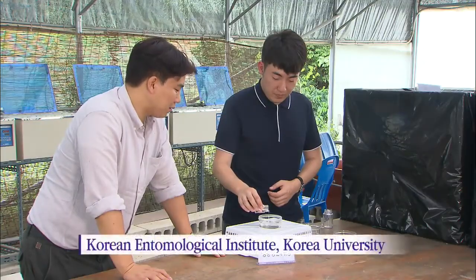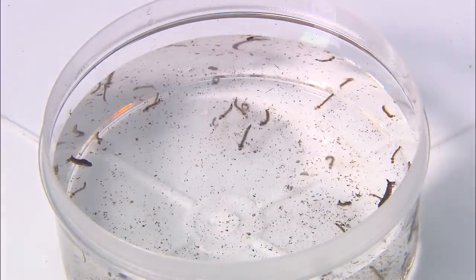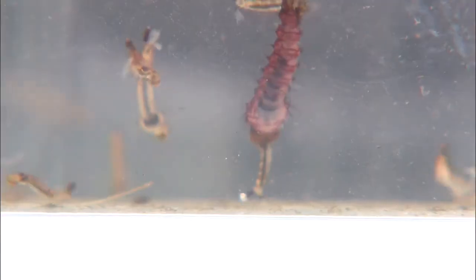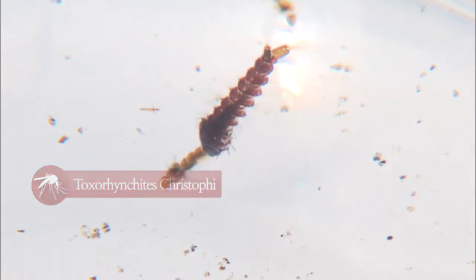The larva of a mosquito indigenous to Korea is placed inside a beaker filled with some 30 larvae of the Aedes mosquito species. The new addition appears to be still at first, but in a flash it gobbles up the other larvae.